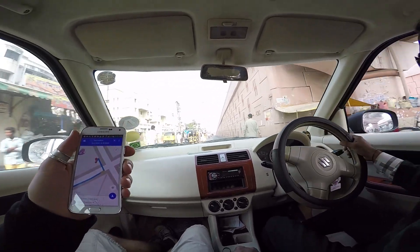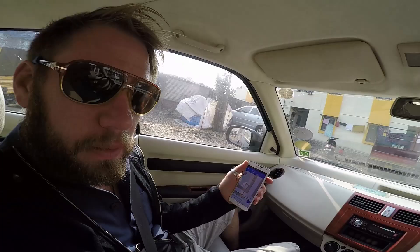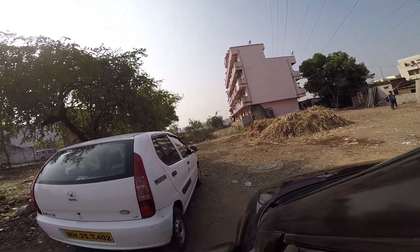You ever feel like you're really lost in India? A little confusion there. I really don't like trusting the GPS. It's a crazy spot for a company.